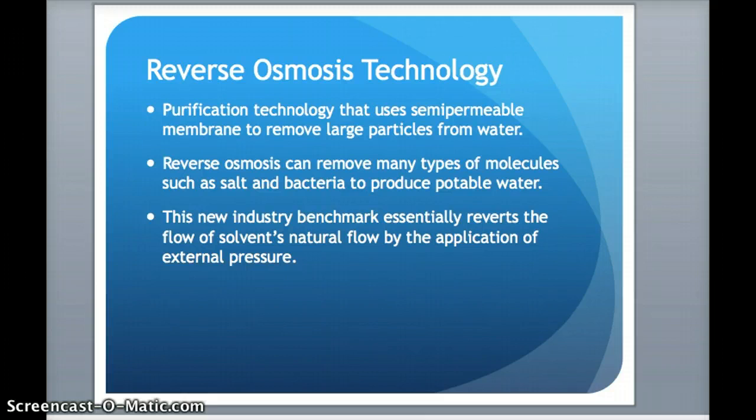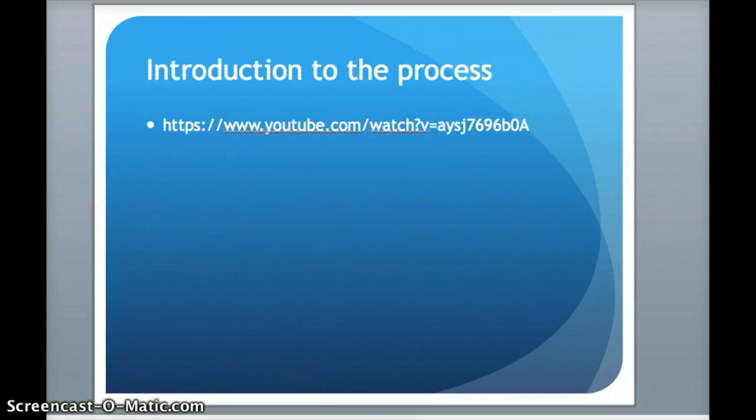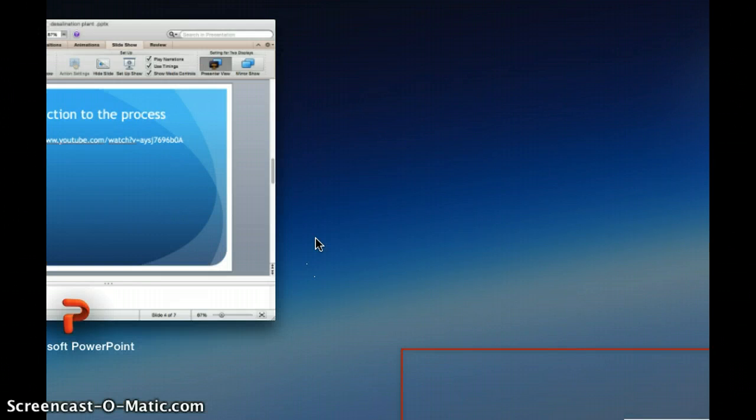Like I said, the video will demonstrate here a better explanation of the reverse osmosis technology.